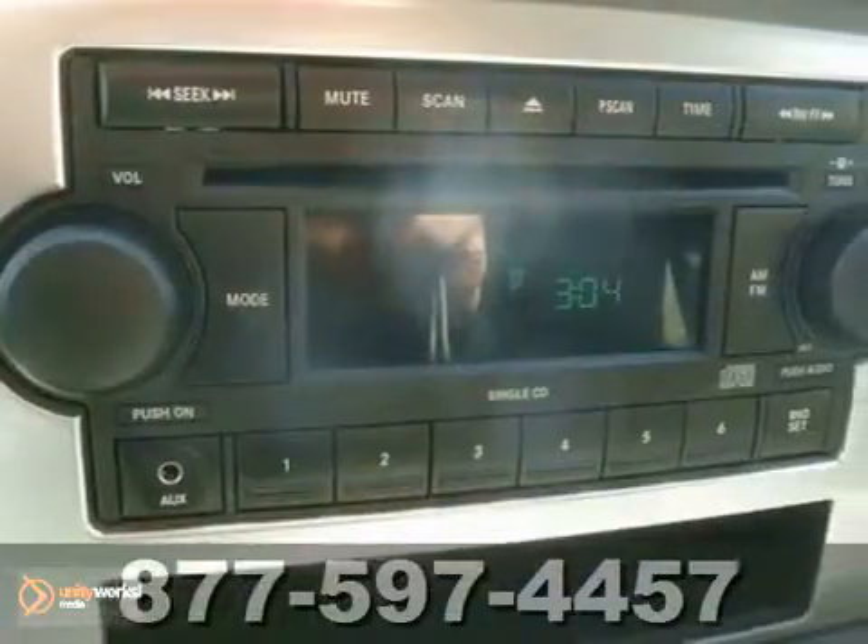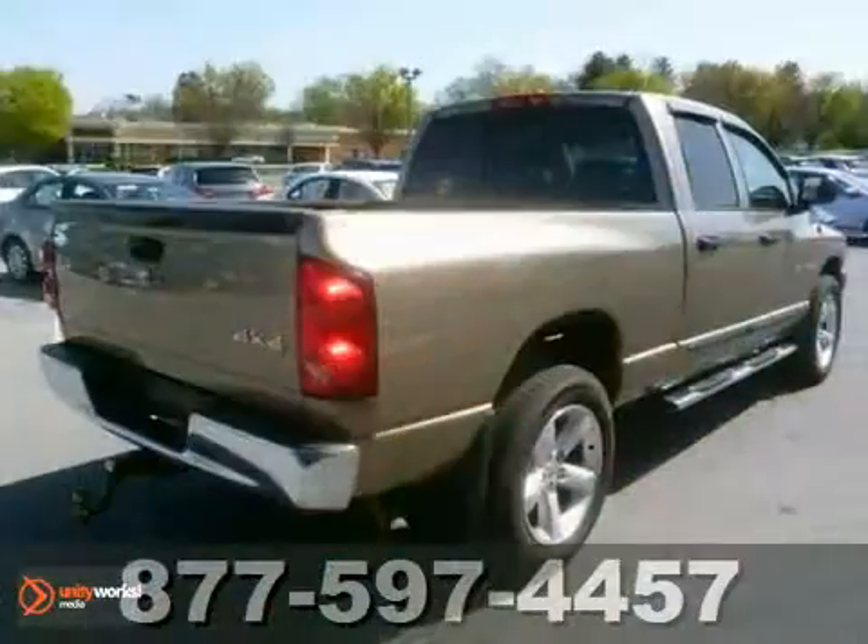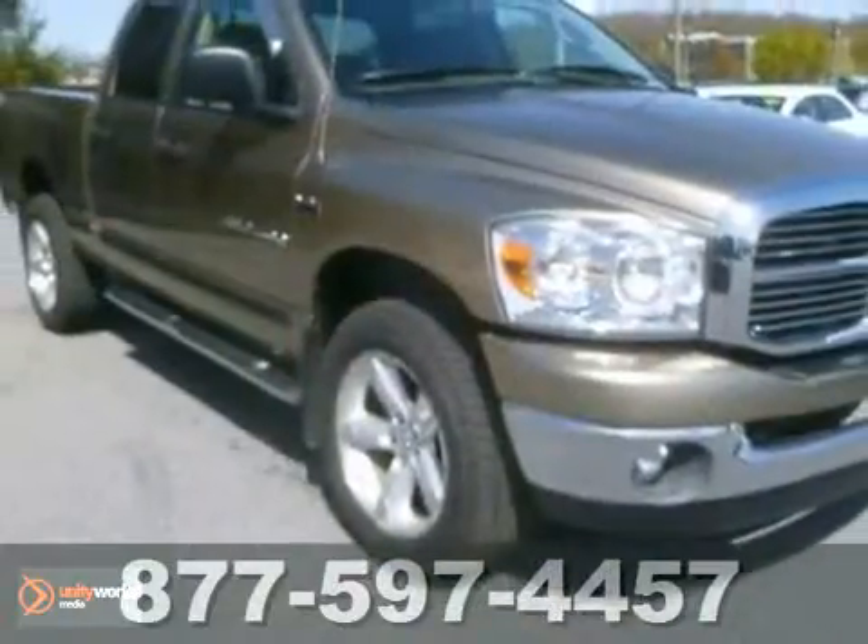This Ram 1500 is durable, rugged, and powerful, yet smooth and comfortable, and handles like a dream. Come on in today and take it for a test drive.